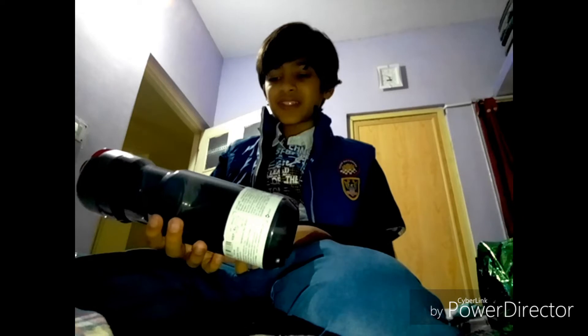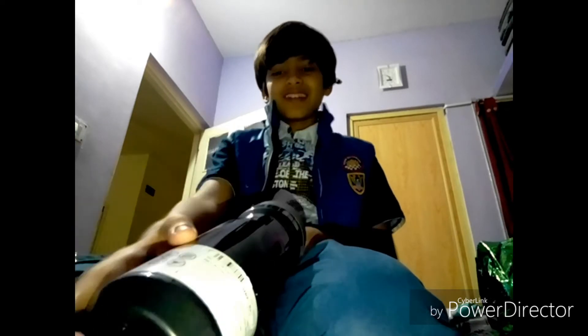I knew it would be a water bottle, but I did not know it would be B-twin. This is an ultra rare — I go to Decathlon often and I have never seen this. I have not seen this at all in Decathlon.